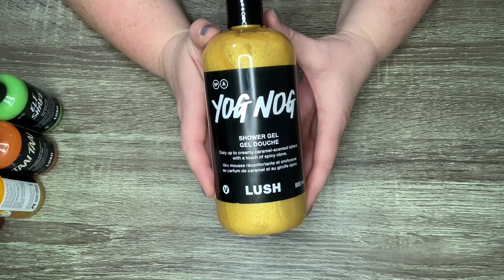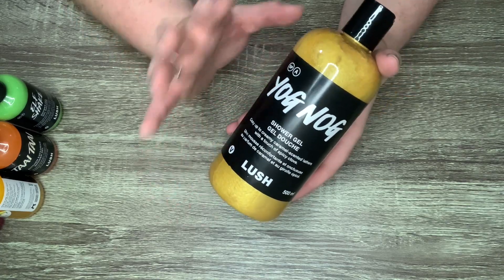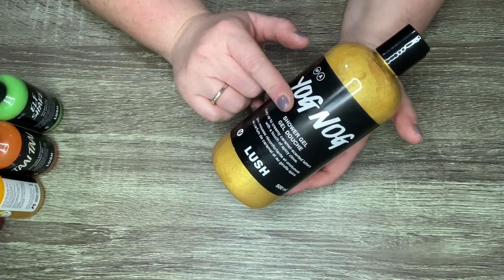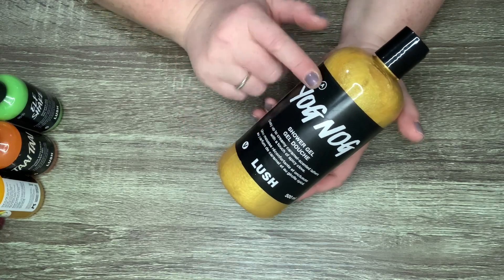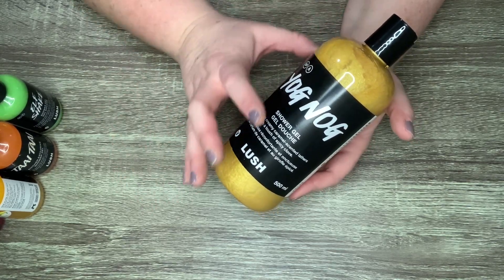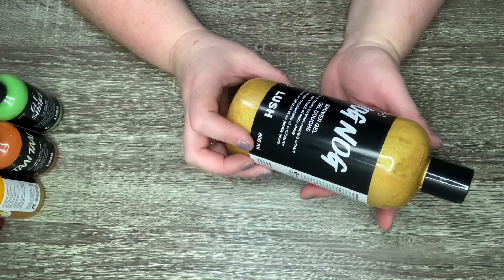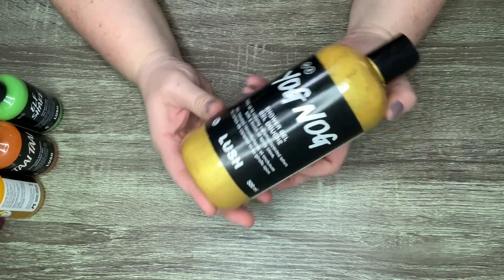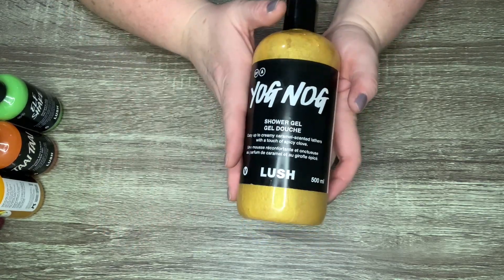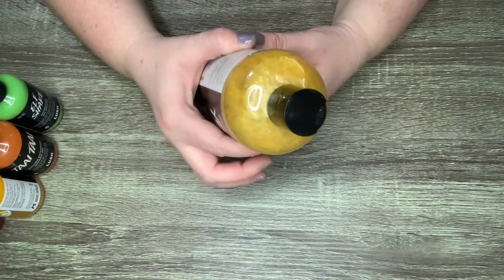This first one is the oldest Lush shower gel I own — it is Yog Nog. If you're not familiar with Yog Nog, this is the most sweet, delicious, beautiful shower gel I've ever owned. I've actually got a Snow Fairy in my shower right now that I forgot to bring out, and that's a sweet candy scent. This Yog Nog is a sweet gourmand, like ooey gooey. They describe it as cozy up to creamy caramel scented lathers with a touch of spicy clove. You guys know how much I love a chai scent — this is just awesome.